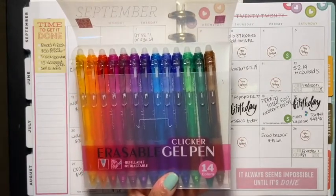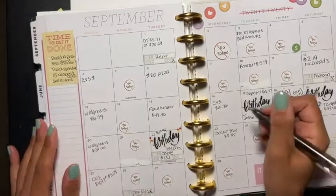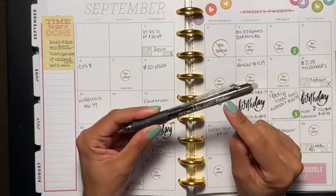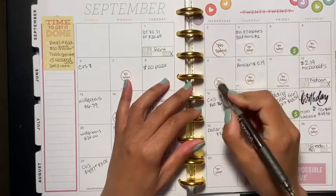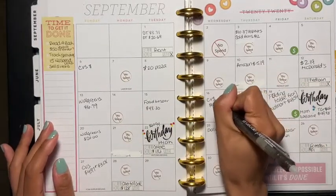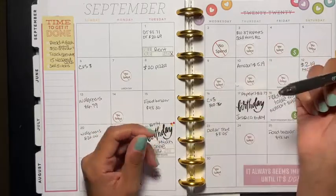I actually like their other pens, which I did a review on as well. Sorry for the noise — my window is open. I really, really like this pen. It erases smoothly, as you can see. It's a little rough on the edge because it's new, but I will purchase these in the future. If you'd like to purchase them, the link is in the description box below.